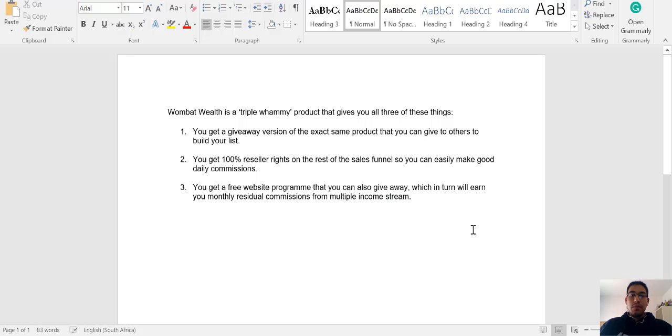Hey guys, what's up? It's Omar here from Omar-Kala.com and welcome to my review of Wombat Wealth. In a nutshell, Wombat Wealth is being classified as a triple winning product which gives you the following three things.